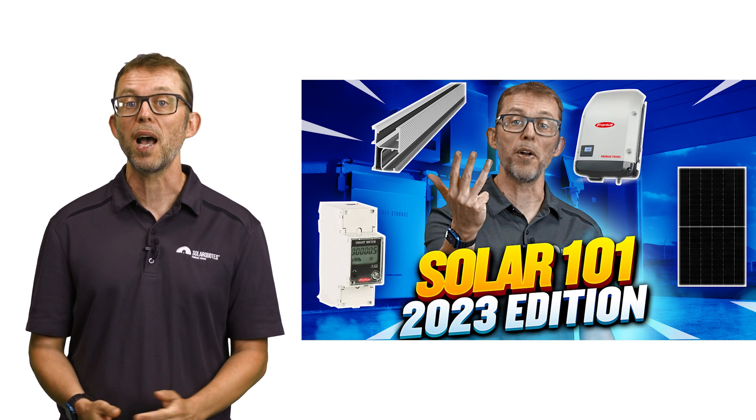You can always find the most up-to-date version of this chart in my Solar 101 guide, which I've linked to in the description. If you're looking to go deeper...